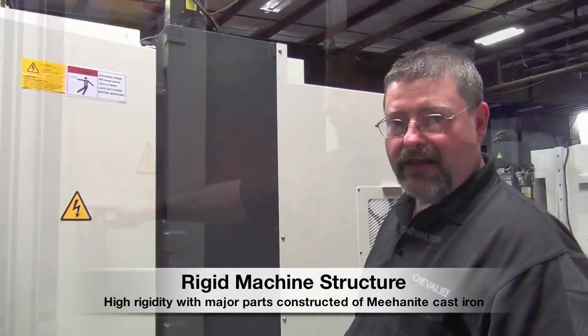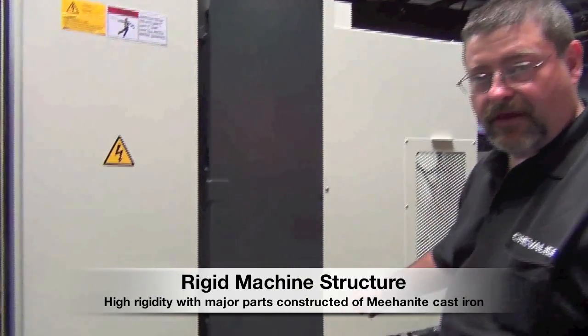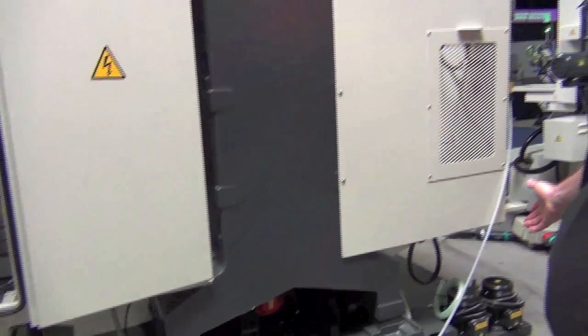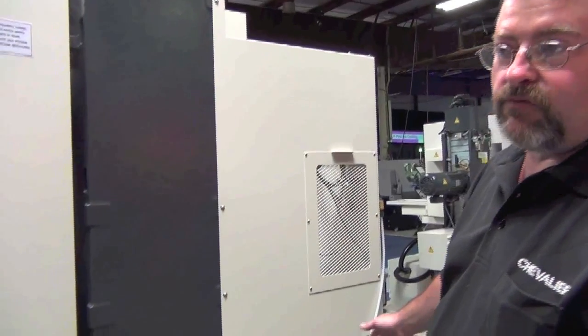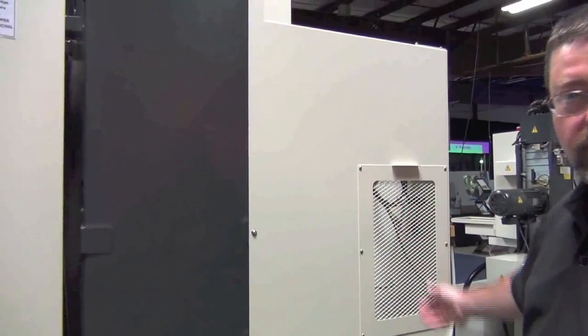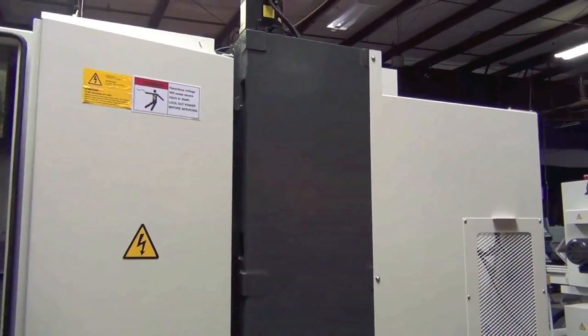It's a Meehanite casting, well-designed and very rigid. The machine weighs in at 12,700 pounds. It comes equipped with standard coolant systems. The coolant tank is easily accessible with wheels to roll out from underneath for easy cleaning, with easy accessible panels to get into areas of the machine when needed. A well-built, beautifully designed machine.